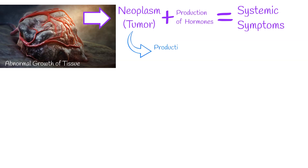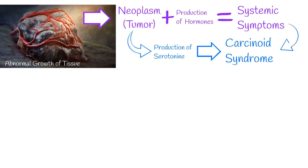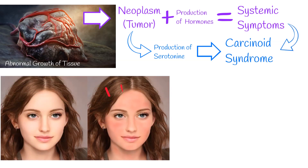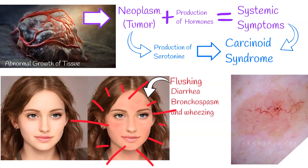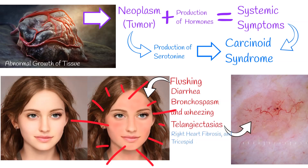If the tumor synthesizes serotonin, then we get carcinoid syndrome with the following symptoms and signs: flushing where the face and chest skin becomes markedly red, diarrhea, bronchospasm and wheezing, small widened blood vessels on the skin called telangiectasias, and right heart fibrosis with tricuspid and pulmonary valve stenosis.